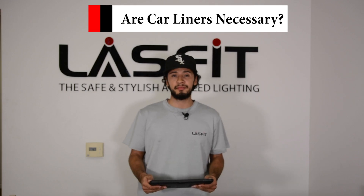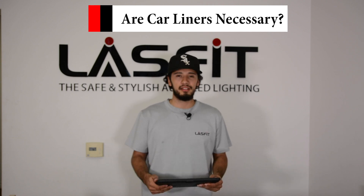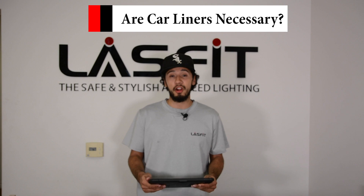Hi there and welcome to our YouTube channel. Are car liners necessary? Are they worth it? Are they custom made? And will they protect my car floor?